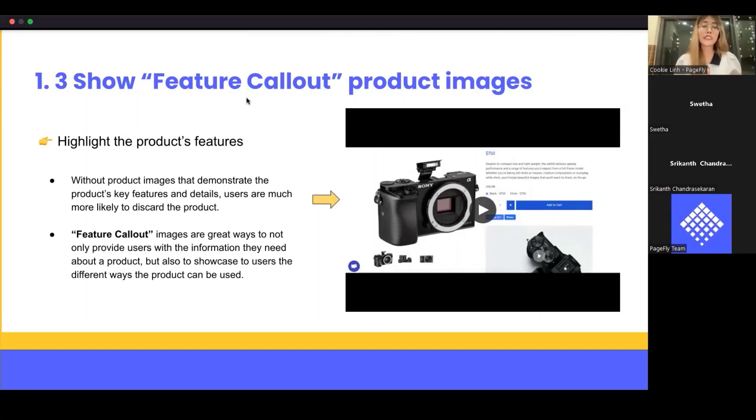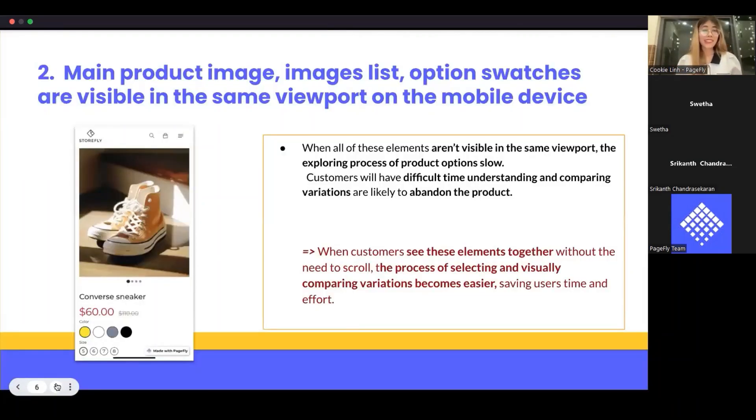If you include these three general types of product images with high quality in the product detail section, your customers will definitely stay longer and spend more time checking the product. People are attracted by images before they decide to read other text.